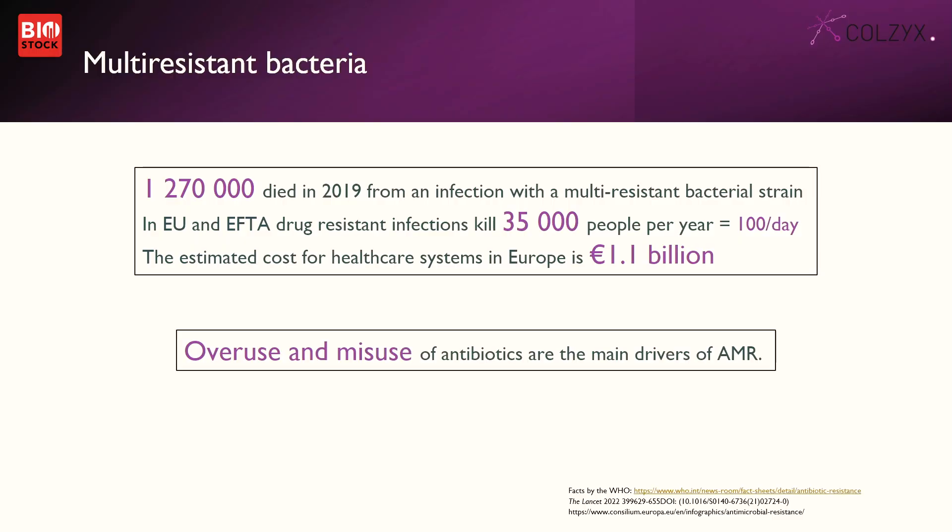Why is this important? We have a problem on our hands: resistant bacteria — multi-resistant bacteria. Almost 100 people a day in Europe die from multi-resistant bacterial infections. Not with — from. And why is this? Because we've overused and misused antibiotics for a long time. And it's not only the food market or food processes that have been doing this — it's the medical sector as well, and still doing so.